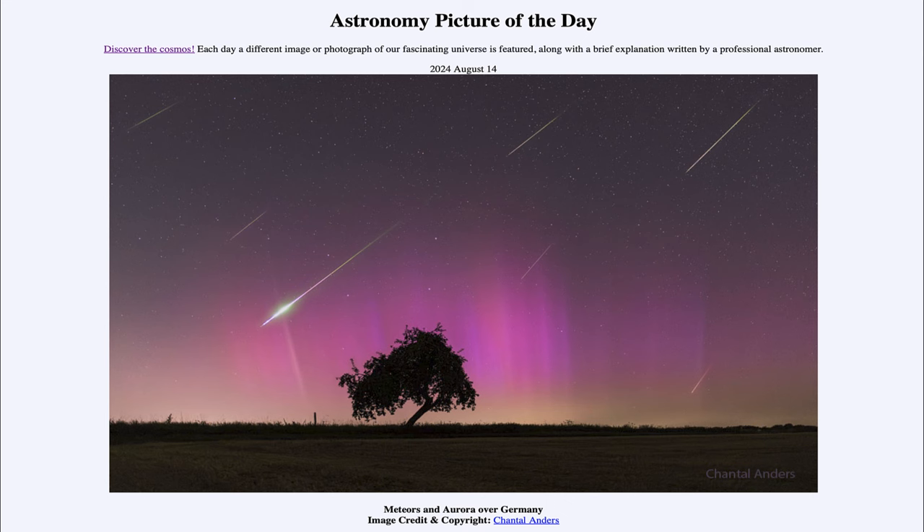So that was our picture of the day for August 14th of 2024, titled Meteors and Aurora over Germany. We'll be back again tomorrow for the next picture. Until then, have a great day everyone and I will see you in class.